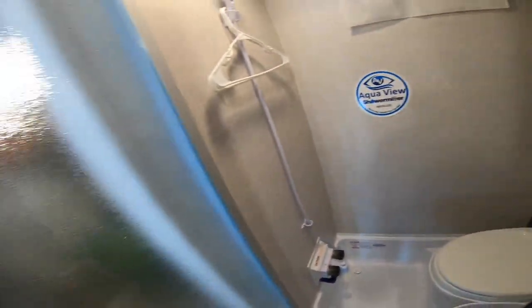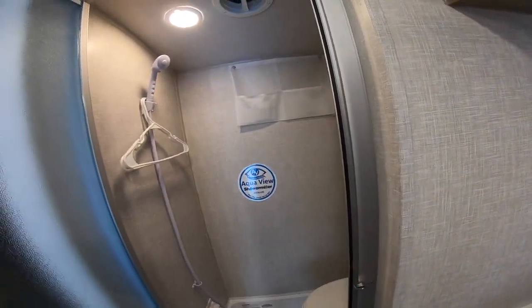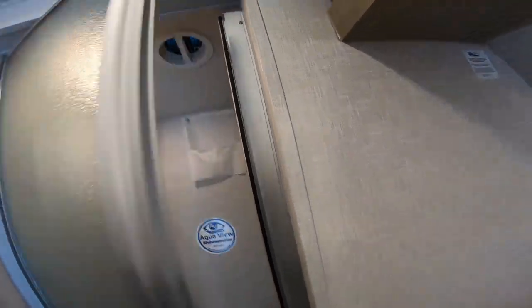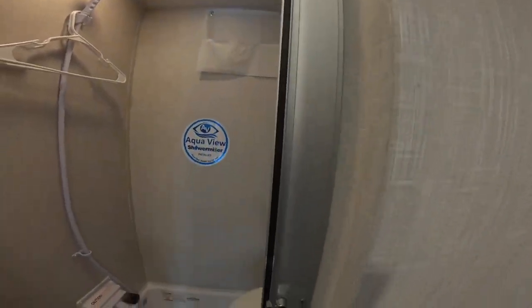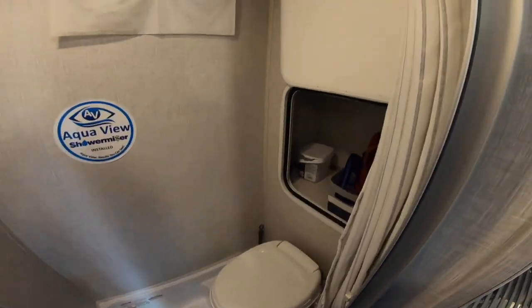One little trick I did to keep the bathroom a little warm and help that vent pull some air out: I just left the bathroom door slightly ajar, leaving a little gap for the hot air to flow in and keep the bathroom a little warm.